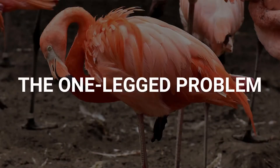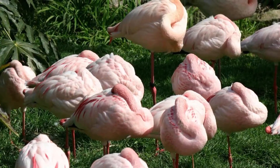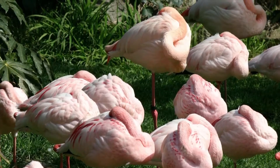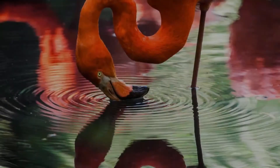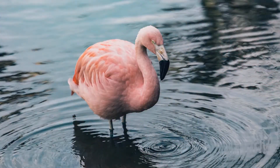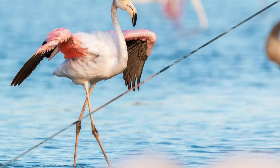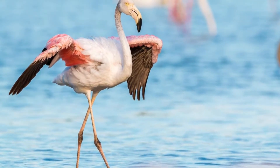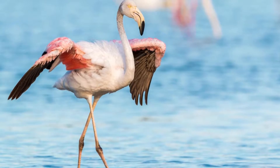One prior explanation for the mystery of why flamingos stand on one leg is that it conserved body heat, as doing so places one less leg in the cool water where they feed. Another possibility that scientists raised over the years was that such a stance reduced muscle fatigue, but until now researchers had not directly explored how much muscle activity the birds needed to balance on one leg.